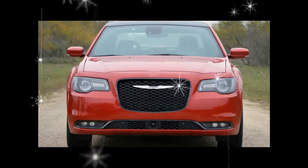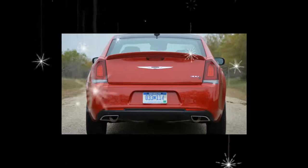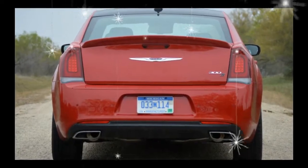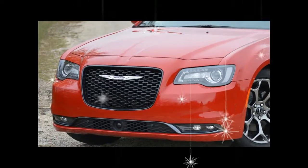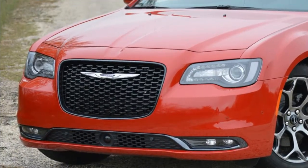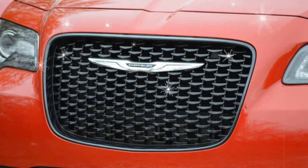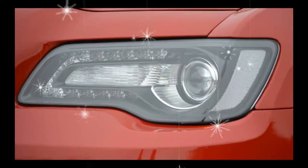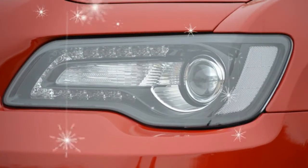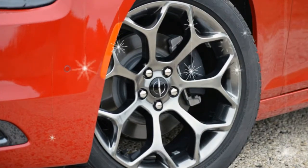What's new for 2018? Chrysler has reshuffled the 300 lineup for 2018 to make it align better with the brand's only other offering, the Pacifica minivan. Last year the trims were Limited, 300S, 300S Alloy, 300C, and 300C Platinum. For 2018, consumers can choose among Touring, Touring L, 300S, Limited, and 300C.